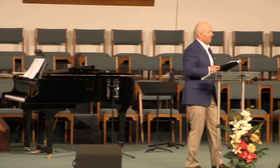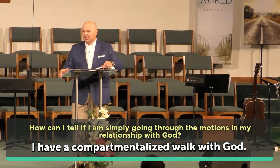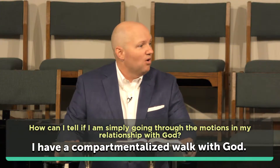Based on what we see God saying to his people through Amos, the first way we can tell is this: you are going through the motions if you have a compartmentalized walk with God. What does that mean? Hopefully it will make more sense in just a moment.